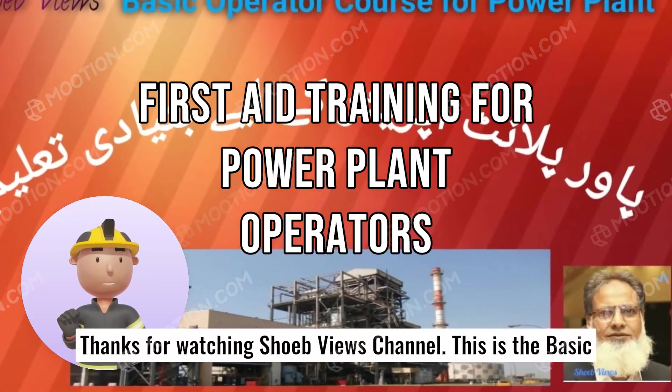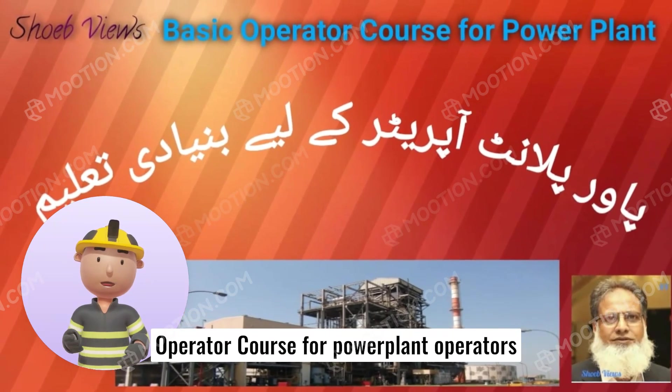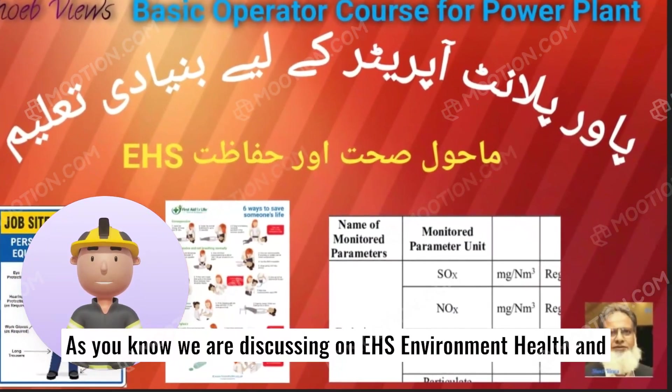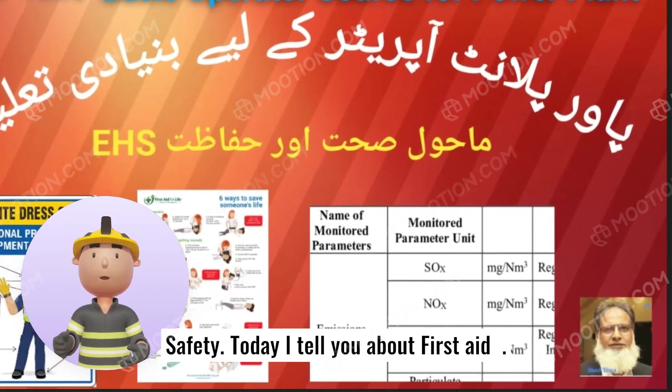Thanks for watching Shoeb View's channel. This is the basic operator course for power plant operators. We are discussing EHA's environment, health and safety. Today, I will tell you about First Aid for rescue workers.